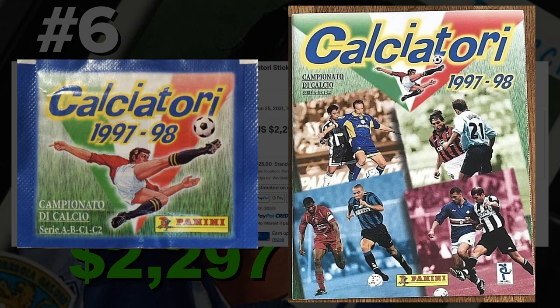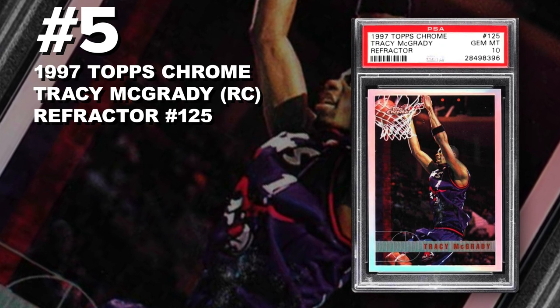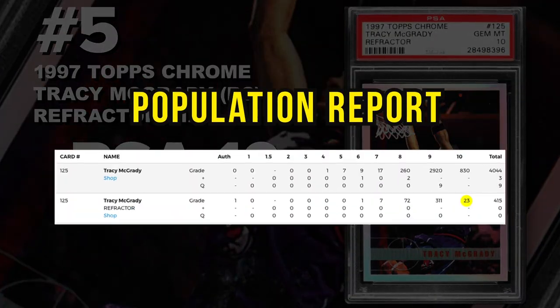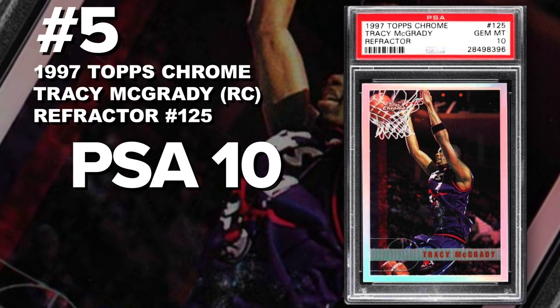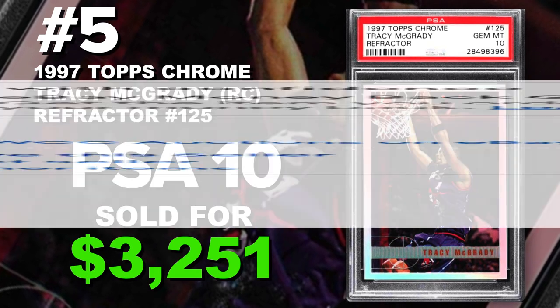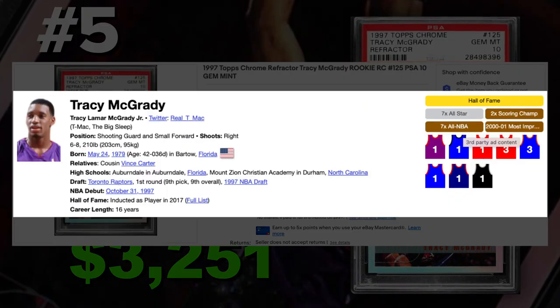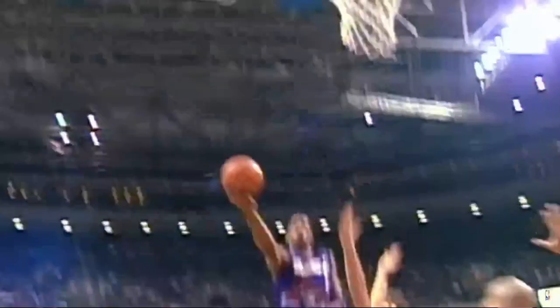Coming in at number five is a 1997 Topps Chrome Tracy McGrady rookie card refractor number 125, graded PSA 10 gem mint condition. Current PSA 10 population of only 23 with 415 refractors submitted so far. Sold at auction June 20th for $3,251. T-Mac is in the Hall of Fame with a pretty impressive career — seven-time All-Star, two-time scoring champ. He ended his career in China with the CBA. He never got a ring but made the Hall of Fame with some pretty decent highlights.